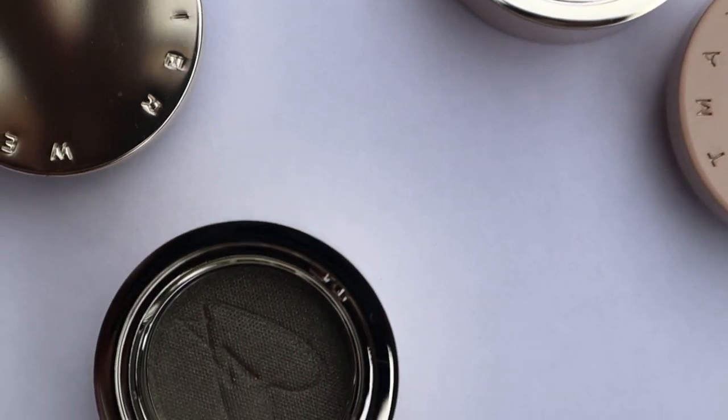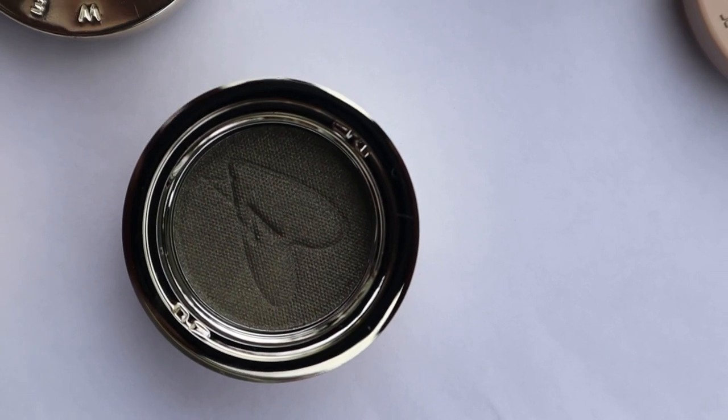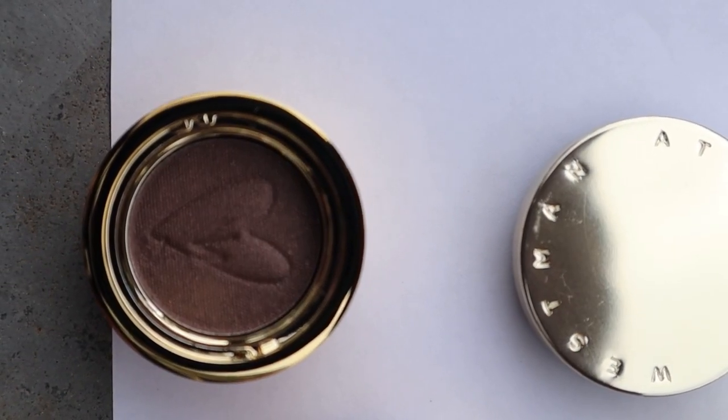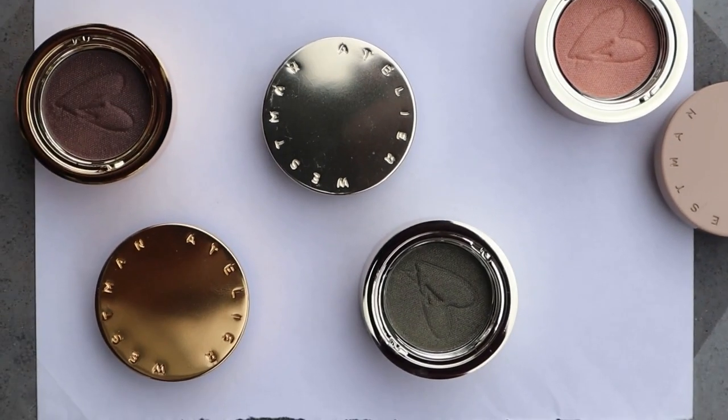All three sets have a cream-to-powder formula that is formulated with silky emollients that make it very blendable, whilst having this really interesting springy, elastic texture that's quite cushiony and creamy. The iPod eyeshadows are very buildable and blendable and have zero fallout.